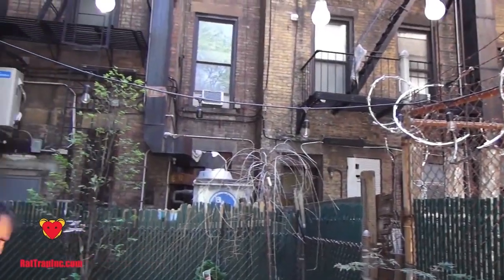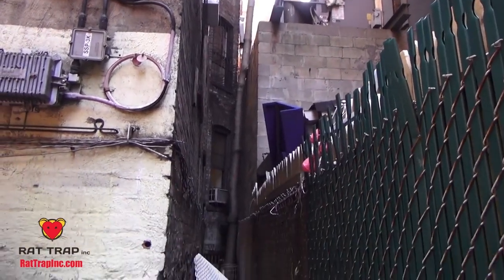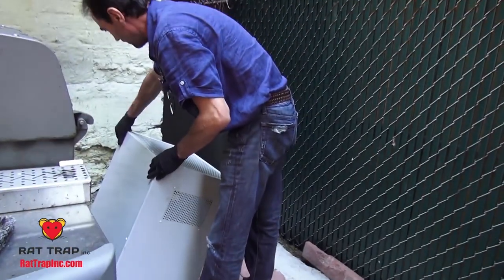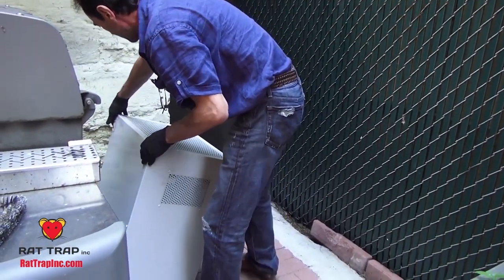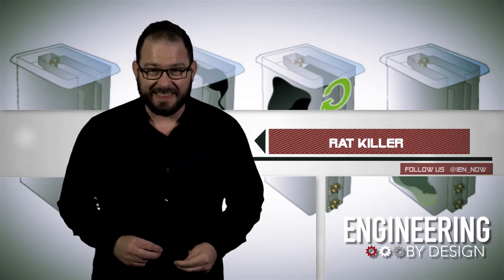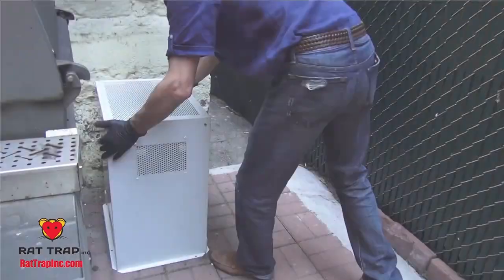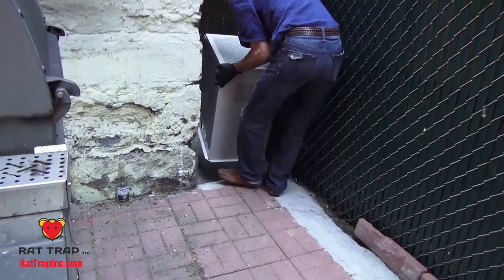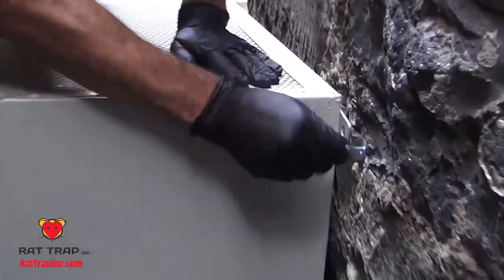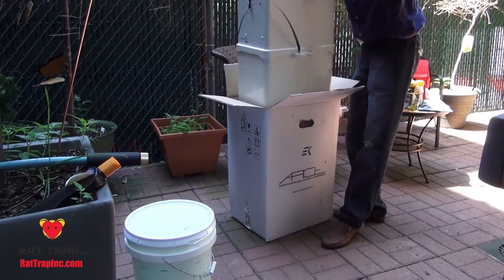According to the company, the Echomelia is more humane because other solutions like poison are not only harmful to other area predators, children, and the elderly, but also take days to kill. This one does it in a few seconds and holds them in a tank that can hold 30 to 40 dead rat carcasses at a time. New York City reportedly has a rat population of roughly 2 million brown rats, about a quarter of the human population. Brown rats can grow to 20 inches long and weigh 2 pounds, but so far only one was so big that the Echomelia couldn't handle it.